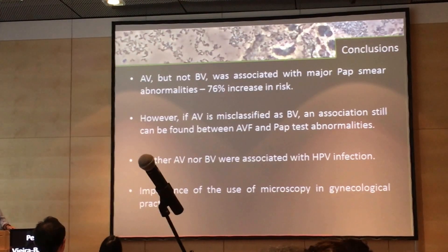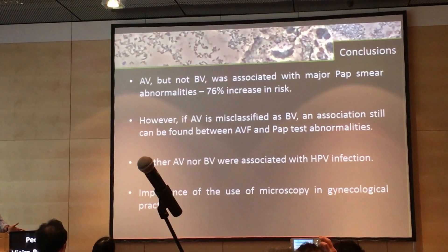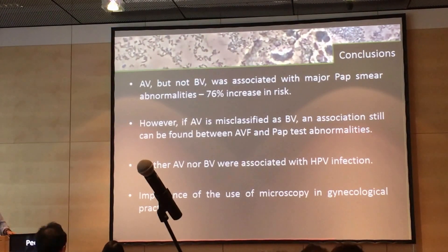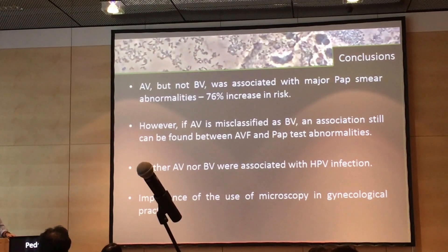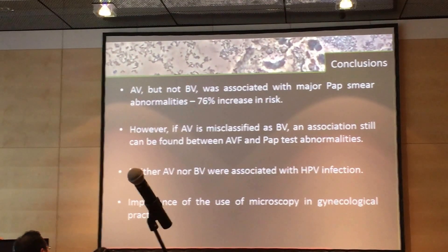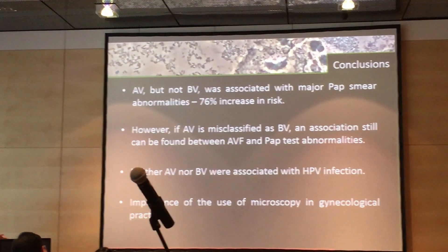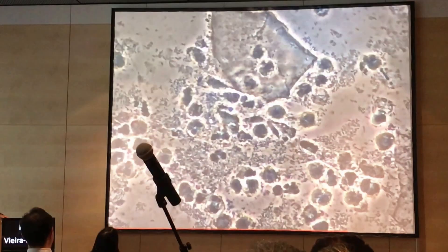Our conclusions: AV, but not BV, is associated with major PAP smear abnormalities, with a 76% increase in risk in this study. However, if we misclassify AV as BV, we can still find some correlations. Neither BV nor AV were associated with HPV infection. And one of the most important lessons is that we must use a microscope in our daily gynecology practice. Thank you.